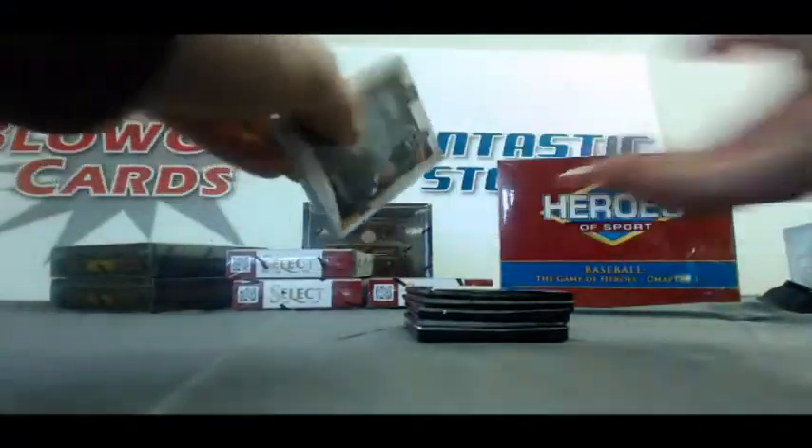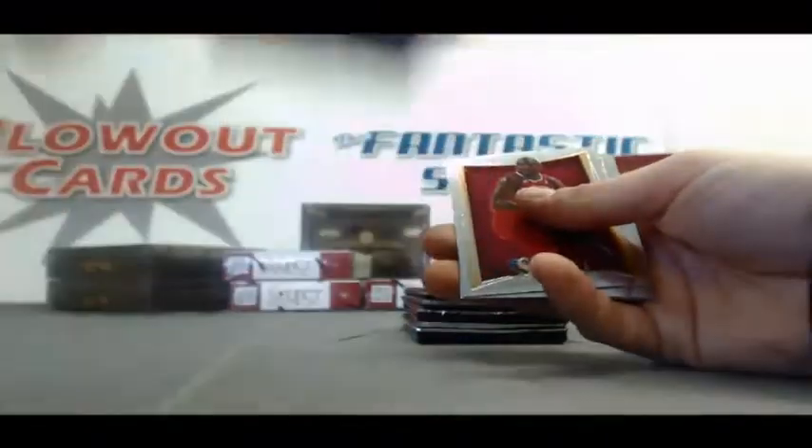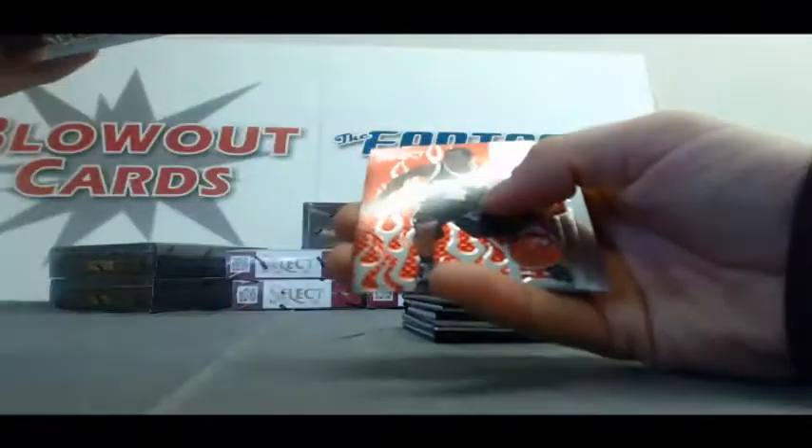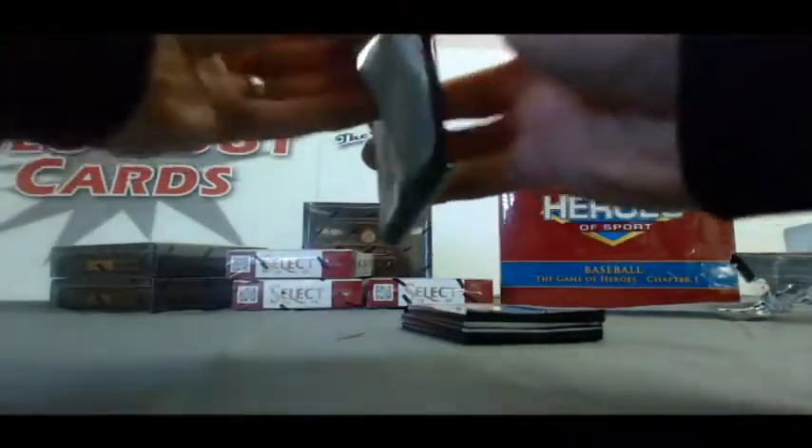Alright, mini box two. Damian Lillard, White Hot - nice. Kawhi Leonard, Hot Rookies. Refractor of Zach Randolph. James Harden, White Hot.